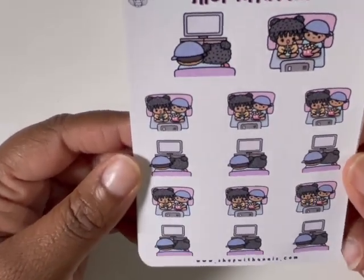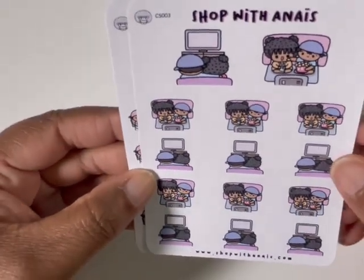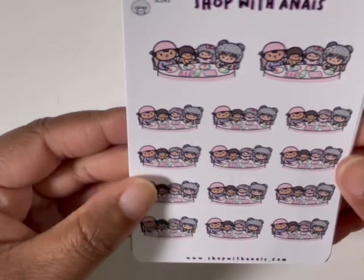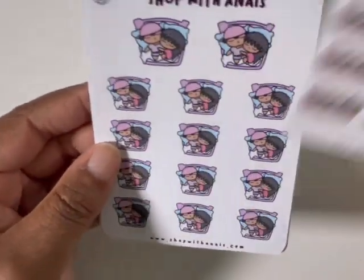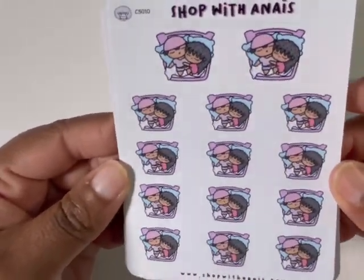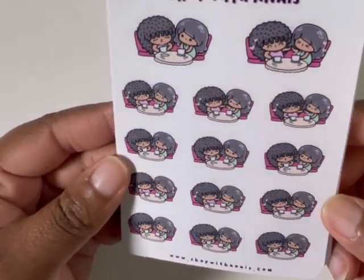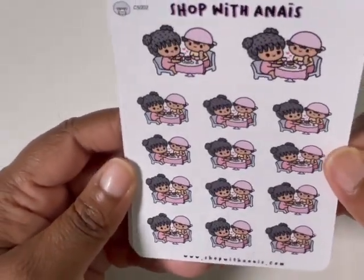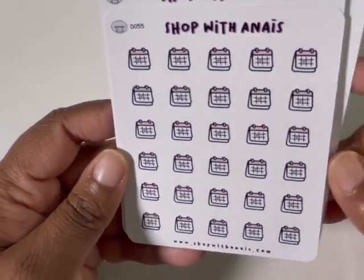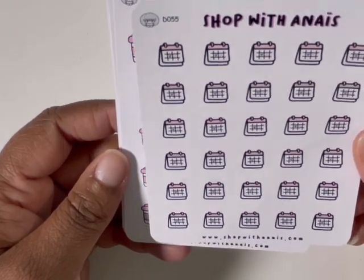And then this is another one of my favorite sheets — I'm trying to throw one of these in with every order. It's just the couple watching TV, and this is literally my life. And then we have the family dinner, which is nice to have for those family outings. And then the couple sleeping — I'm going to use that for sleeping in on the weekends. Have a nice little brunch, coffee date with a friend or family member sheet. And then dinner — going out to eat.